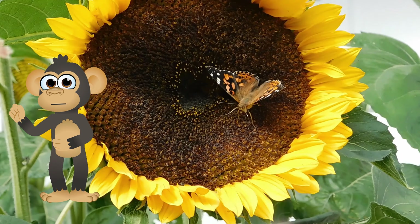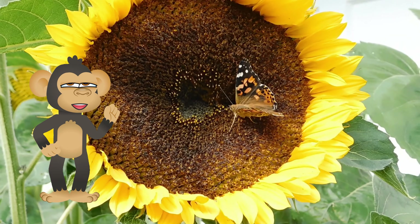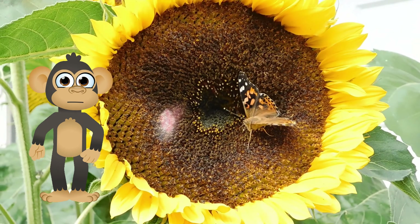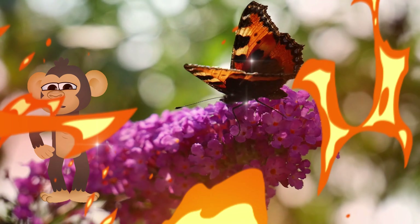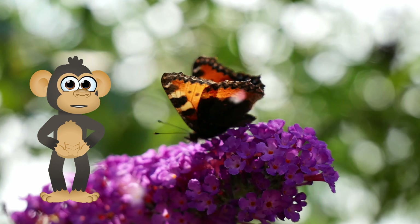Butterflies are like tiny matchmakers, helping flowers spread their love! Isn't that amazing? So, the next time you see a butterfly fluttering by, remember the incredible journey it took to get there! From a tiny egg to a hungry caterpillar, and finally to a magnificent winged wonder! Butterflies teach us that even though changes can seem scary, they can lead to something truly beautiful!